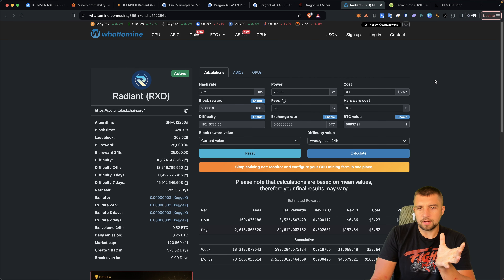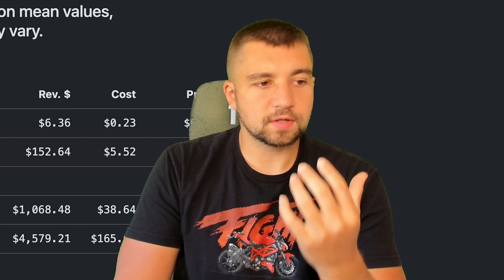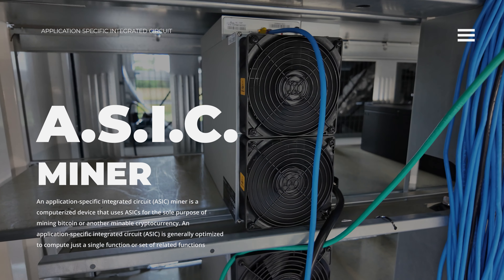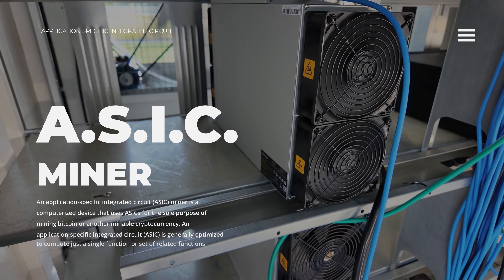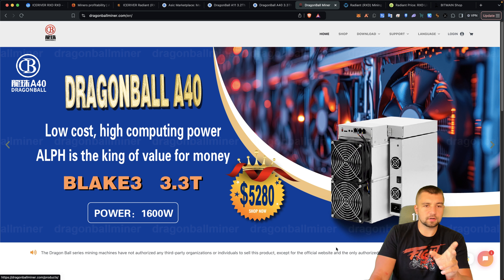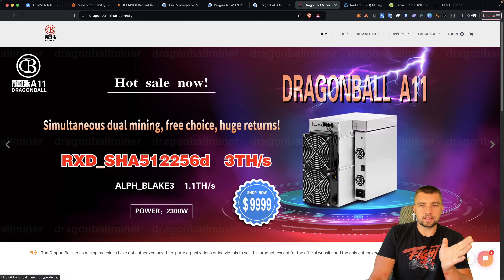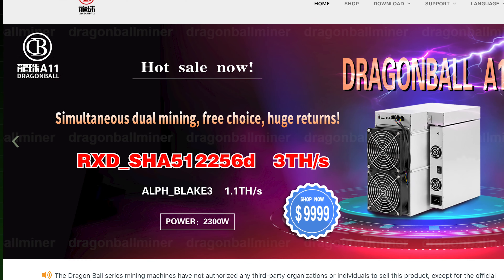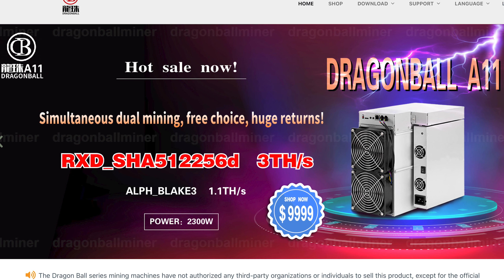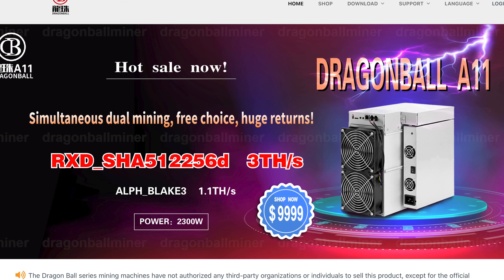At a glance, these Radiant miners look really profitable. But people need to spend more time researching. An ASIC miner is an application-specific integrated circuit miner — a purpose-built machine that normally only mines one algorithm. But look at the weirdness of this A11: it's boasting simultaneous dual mining. This is their official website. I've never ordered directly from Dragon Ball. These manufacturers don't care about you — customer service is not their priority. They show up today, they'll be gone tomorrow. Be advised. This thing is supposedly mining ALF and Radiant at the same time, which we haven't really seen with ASICs before.